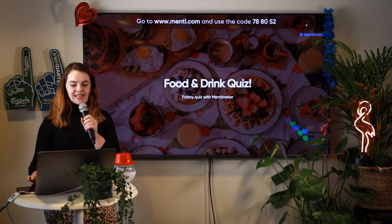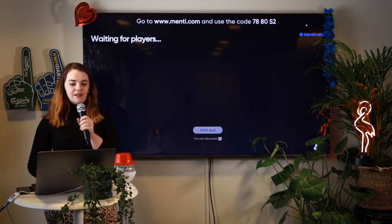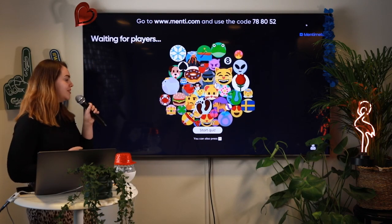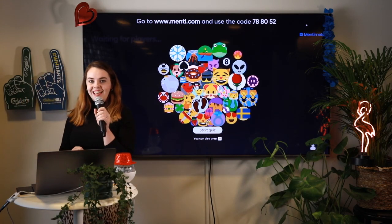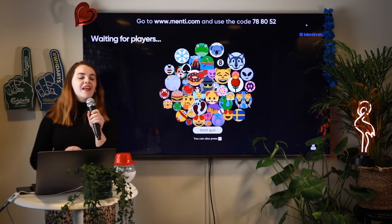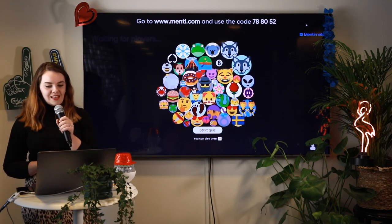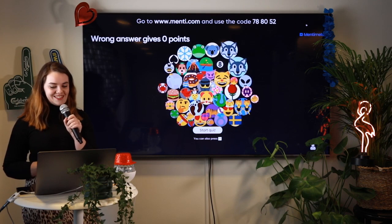Let's get started. On this page, you will see that you've been assigned an avatar. Feel free to add a nickname, and if you don't, an automatic one will be assigned to you. So many people joining — that's so cool to see.